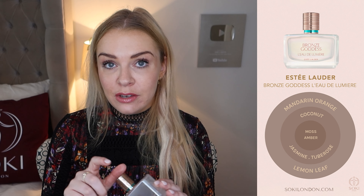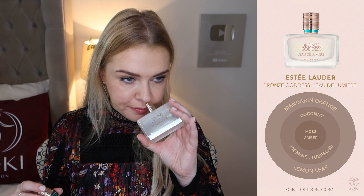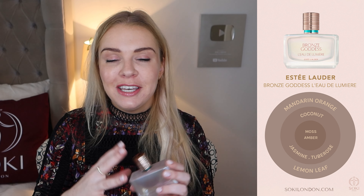This year they brought out a limited edition Bronze Goddess L'eau de Lumière. It's limited and it's difficult to find now — I'll see if I can find it and leave links below. But this is actually a lemon leaf perfume, so it's green, lemony, really addictively fresh. I love this; I really want to create a lemon perfume one day, so this will definitely be one of the inspirations behind it. Just very, very fresh and clean.